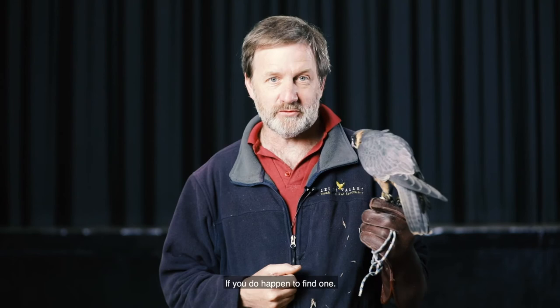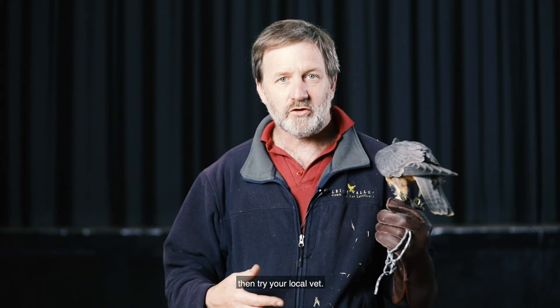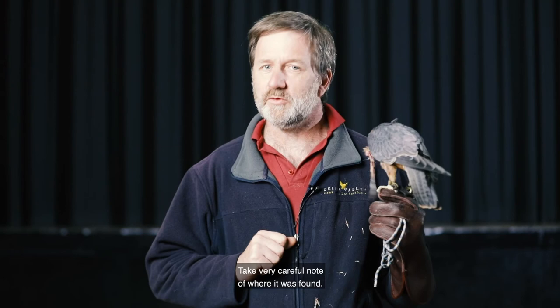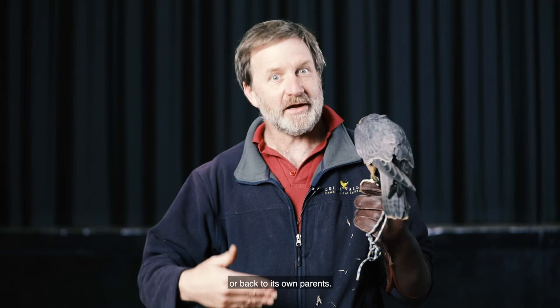If you can't get a hold of Wildlife Victoria then try your local vet. Usually local vets will have a list of wildlife shelters or carers that can look after the animal. Take very careful note of where the bird was found so that it can be released later on and go back into its own territory or back to its own parents. That's very important — sometimes vets forget to ask that, but if you could write down where the bird was found that would be an enormous help.